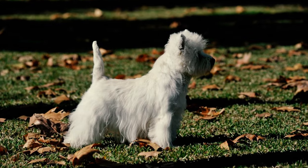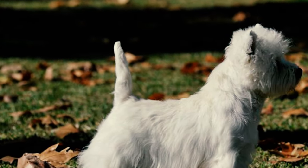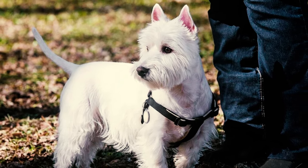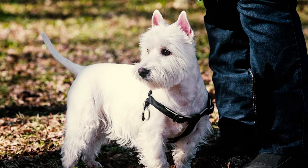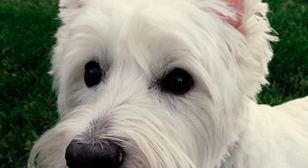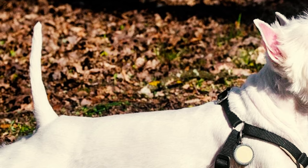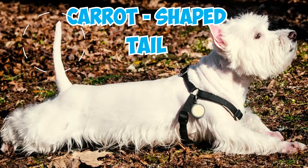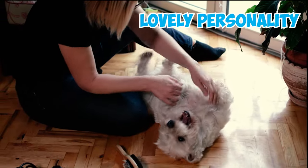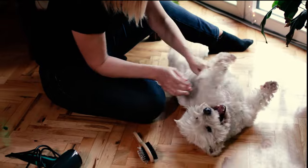These dogs feature short sturdy tails deliberately bred with a strong base. Hunters designed this tail style for practicality, enabling them to safely pull the dogs out of tunnels without injuring their tails or hindquarters. These terriers also have captivating dark-piercing eyes and a petite carrot-shaped tail that makes their appearance simply irresistible. These endearing features, combined with their lovely personality, account for their popularity as a cherished dog breed.